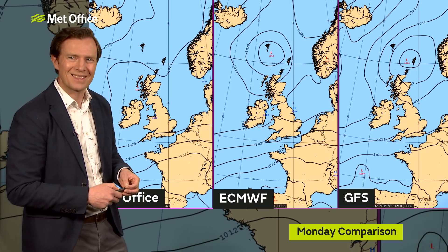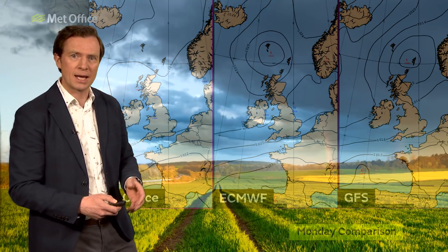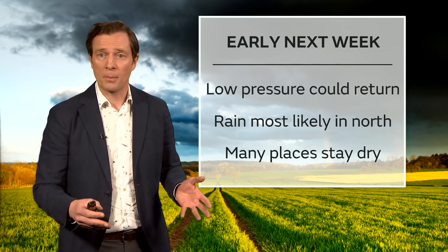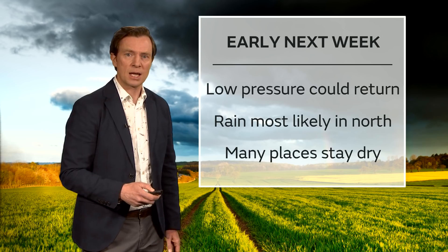There is more uncertainty than usual. And it's important because the position of the low will dictate how far south that rain gets. It's most likely that we could see a bit of rain from that low across parts of Scotland, with many places still set to stay dry.